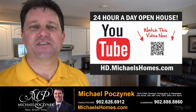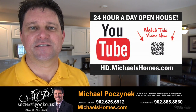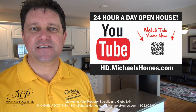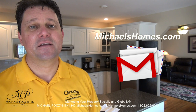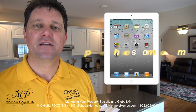Thank you very much for watching my 24-hour-a-day open house on 212 Julius Court here in Summerside, Prince Edward Island, Canada. For more videos like this and PEI real estate tips, tricks, traps, and new listings before they hit MLS, be sure to subscribe to my YouTube channel at hd.michaelshomes.com. For my weekly newsletter, join me at michaelshomes.com. And to enter my contest to win an iPad, join me at ipad.michaelshomes.com.